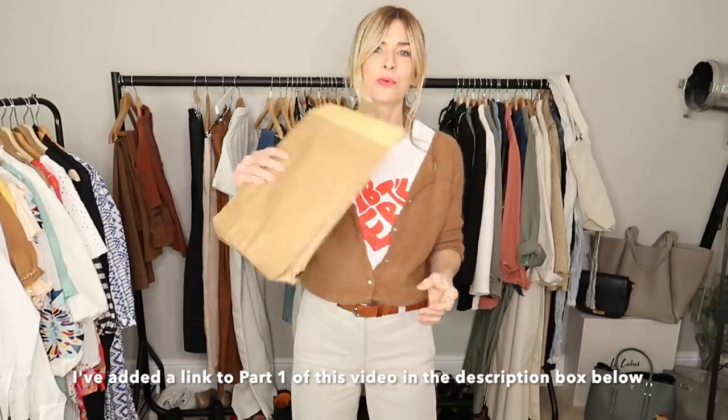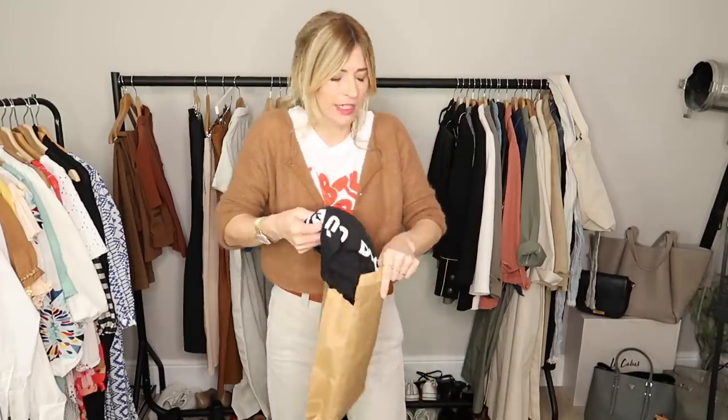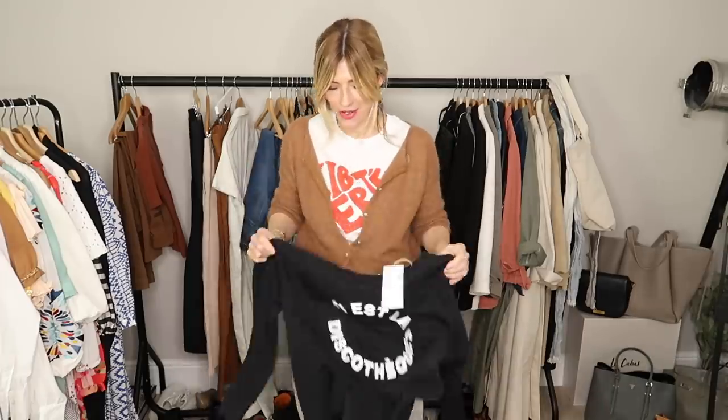The postman just arrived with a little package, which I think I know what this is. So this is from a lovely creator I've been chatting with on Instagram — her account is called lovesweatandtease, and she makes these very cool, organic, sustainable sweatshirts, t-shirts, etc. She very kindly offered if I would like to choose one, so I went for that, which I think is super cool and very apt for the moment.